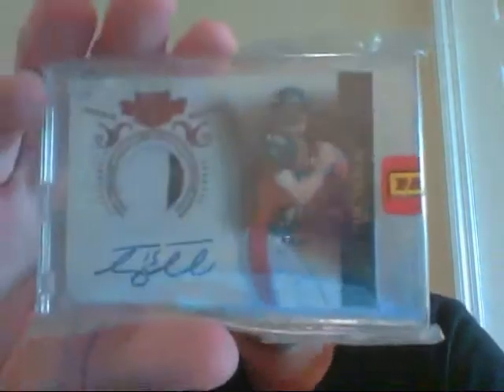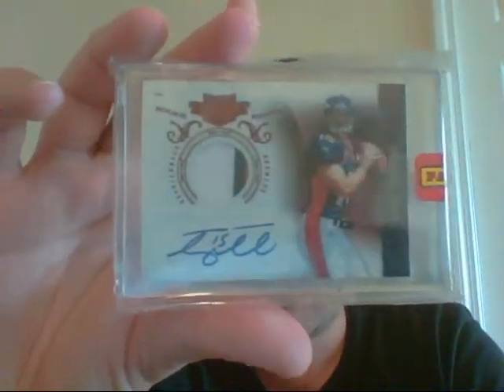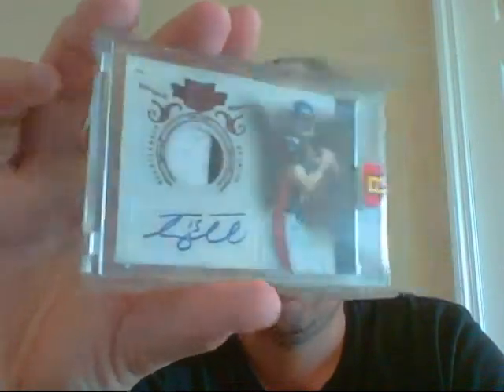Three-color patch — orange, blue, white — of Tim Tebow. Pretty sure they'll put him out somewhere, not at QB. This is the rookie auto, number 10 of 499. Very nice card.